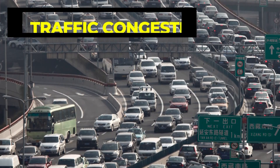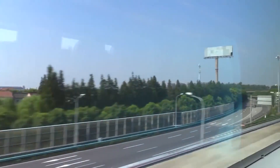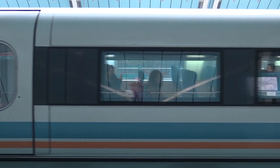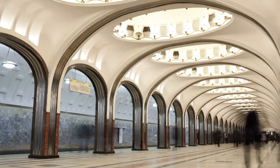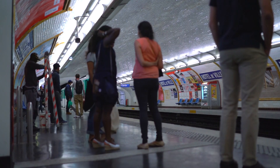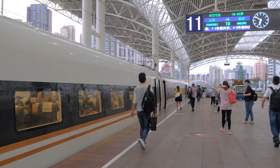Shanghai is a densely populated city with a large number of cars on the roads. The Shanghai Maglev provides a fast and efficient alternative for travelers who want to avoid traffic congestion and get to their destination quickly. It also provides a direct connection between Shanghai's Pudong International Airport and the city center, improving the accessibility of the airport and making it easier for travelers to get to and from the airport.